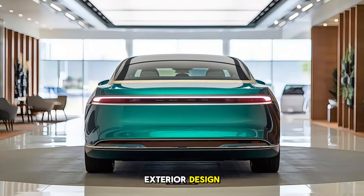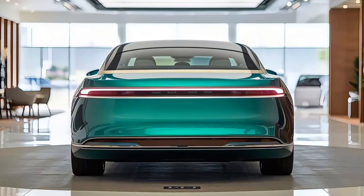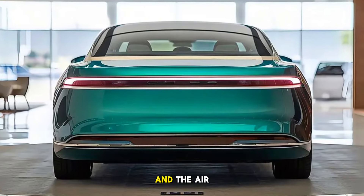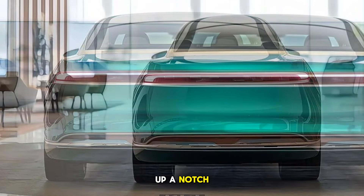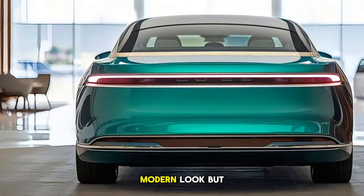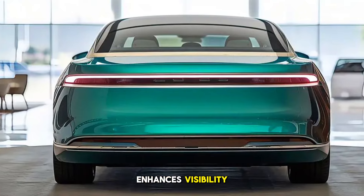Exterior Design. Let's start with the exterior. Lucid has always been known for its minimalist yet elegant design, and the Air Sapphire takes it up a notch. From the front, we get a full-width LED light bar, which not only gives it a modern look but enhances visibility.